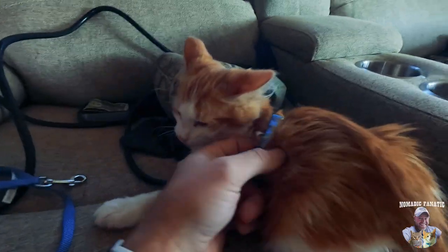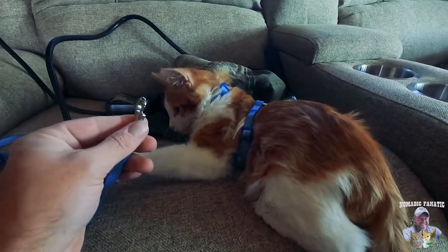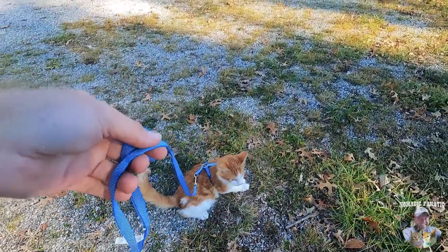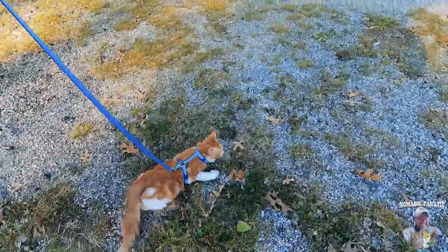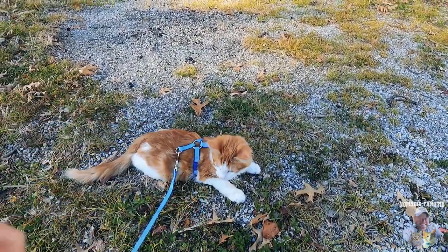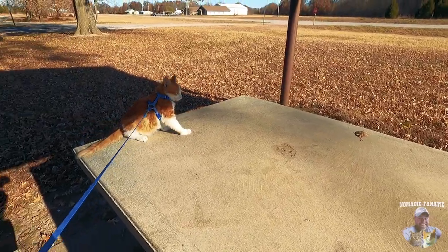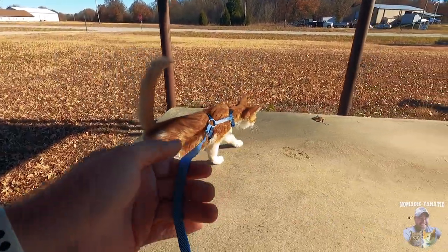We got Opie's new harness on — not too tight. What do you think, buddy? You've got to learn how to do it because this is your ticket to freedom outside. Want to go for your first walk? All right, Opie — it's outside, you can go wherever you want. Then we'll give Tara a turn too. I'll just kind of follow Opie wherever he wants to go. He's laying down, not so sure about it — those trucks are pretty loud. This might not be the best spot.